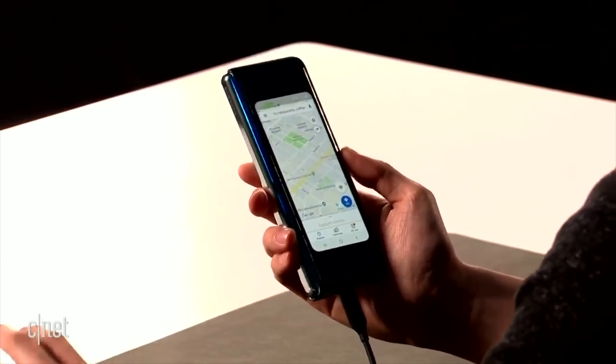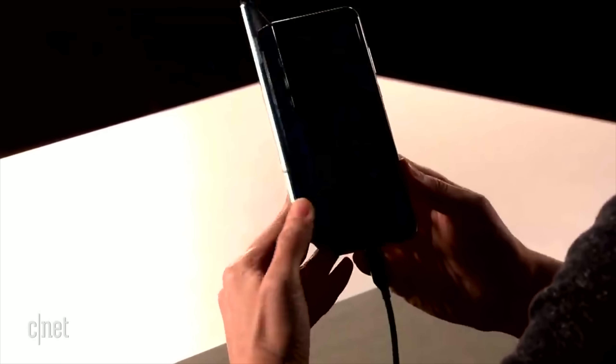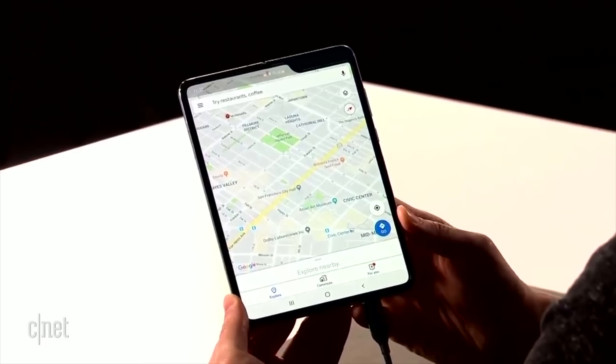Not all is bad when it comes to the Galaxy Fold — I'm going to say that right now. I have a few things I actually like about it, so we're going to jump into those. The first thing is app continuity. In the presentation, he had Google Maps on the regular phone and then opened it up — boom, Google Maps is on the full 7.3-inch display. That was a very smooth transition.